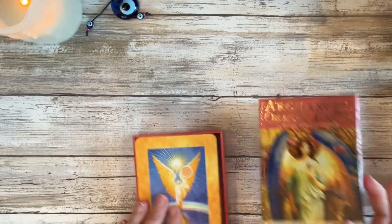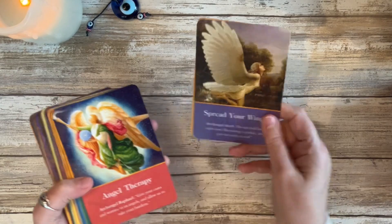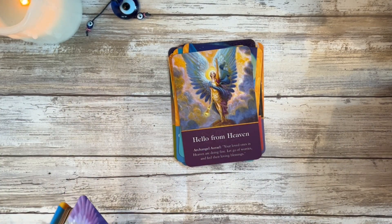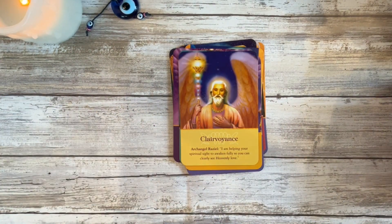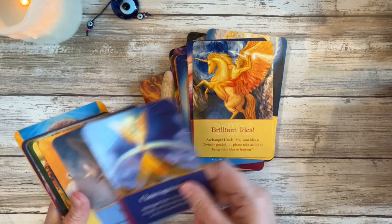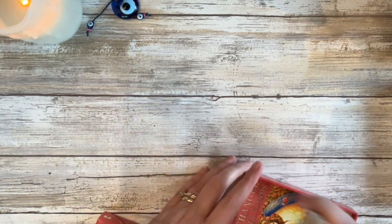My last Doreen deck that sits in my cupboard is the Archangel Oracle cards. I talked about this too because I use archangel energy. This deck was so cheap at one time that I bought about three copies of it. When I would send cards in the mail, I'd pull a card out randomly and tuck it in there. This has been a great deck. I think this one is out of print also.